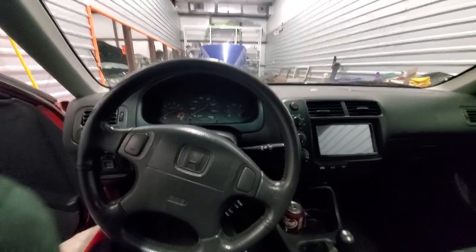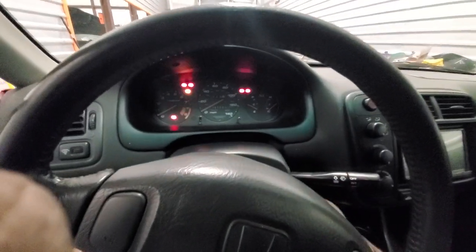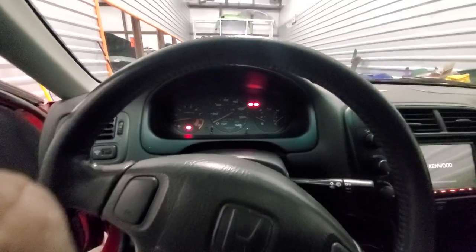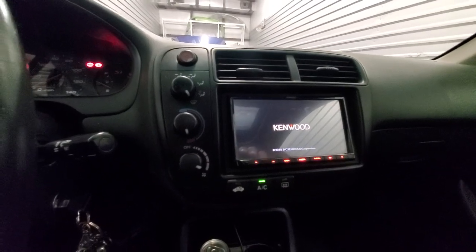How y'all doing? This is the 1999 Honda Civic Si. Crank it up. The AC compressor kicks on but does not blow out cold air. Heat works great.